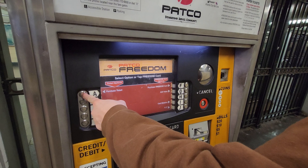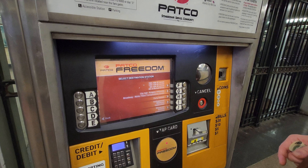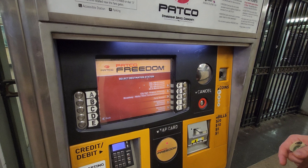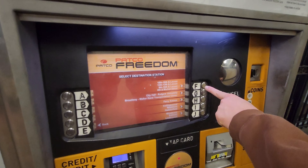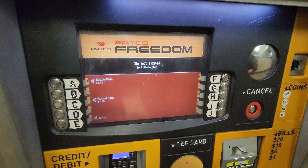On this video, we will purchase a paper ticket, so press the button next to the letter A. Next, select which station you want to go to. I'll pick Market Street, so I'll press the button next to the letter F.